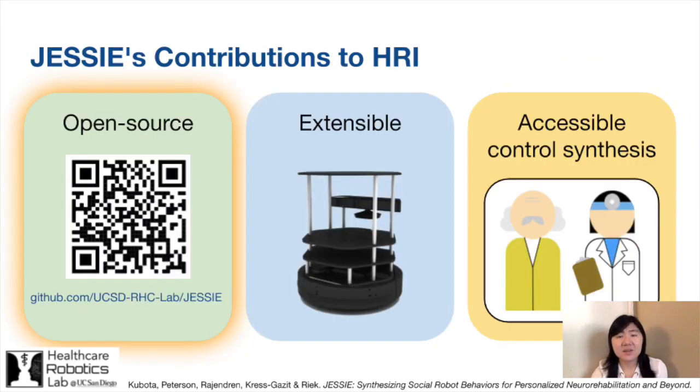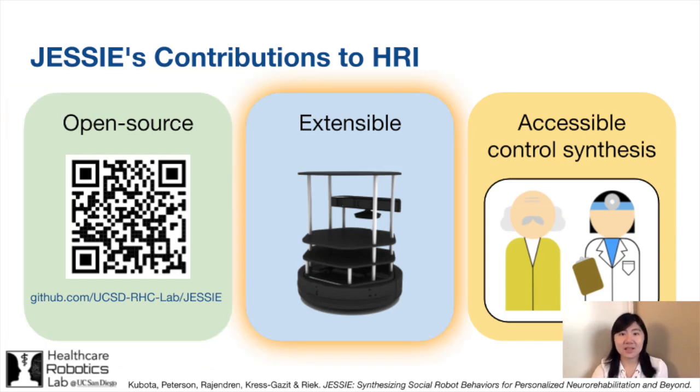JESSE has a number of contributions for the broader HRI community as well, beyond just neurorehabilitation. First, as JESSE is an artifact to support reproducibility in HRI and robotics research, we have made the software materials open source so that other researchers can use JESSE by simply modifying our existing behaviors or creating entirely new ones for many different applications. Thus, JESSE is easily extensible to other robot systems and applications beyond MCI. To demonstrate this, we replicated and executed programs that clinicians produced on our TurtleBot and provide instructions on how to do this in our open source materials.